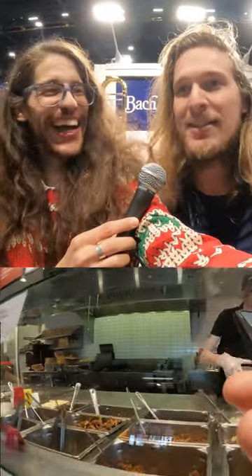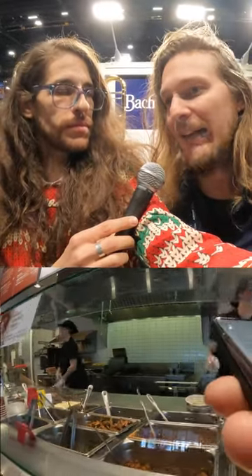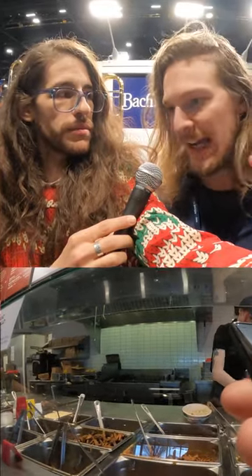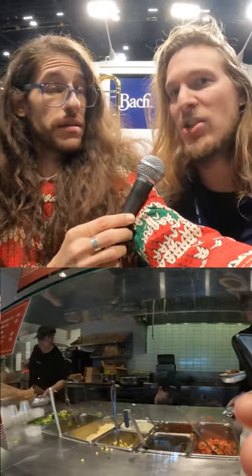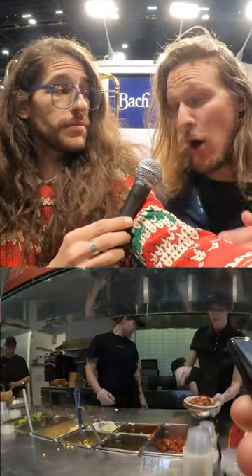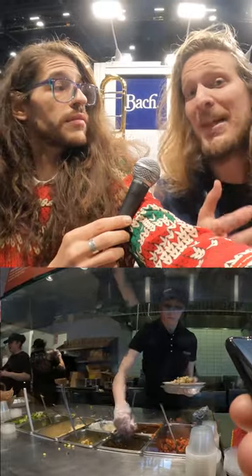Brown rice, veggies, usually I get sofritas — that's my protein choice. Definitely always go with tomato, corn, extra guac, either medium or hot sauce, and then a little bit of lettuce on top. And then you always have to ask for the lid on the bowl. If you don't ask for the lid, you can't mix it.